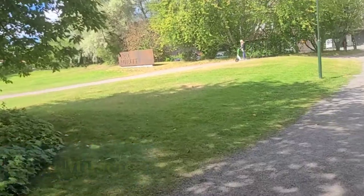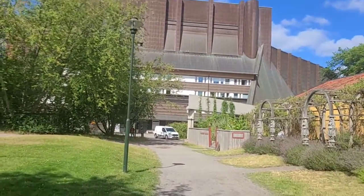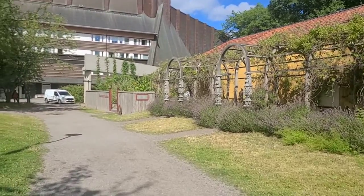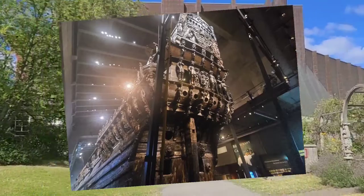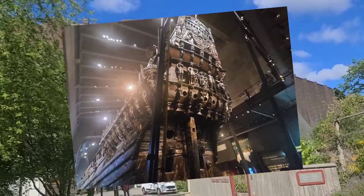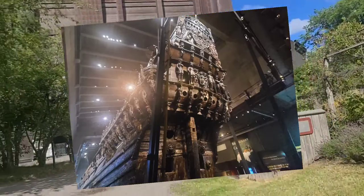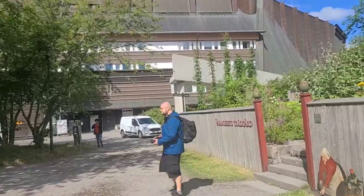The Vasa Museum is a museum dedicated to a ship that sunk in the 1600s. It was actually the king's ship, the flagship, but it sunk and was down there for 300 years. They were able to recover it finally in the 1990s.